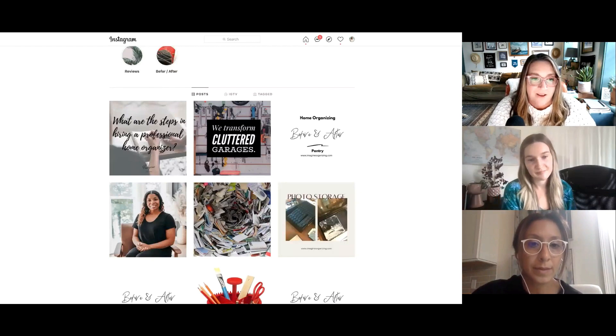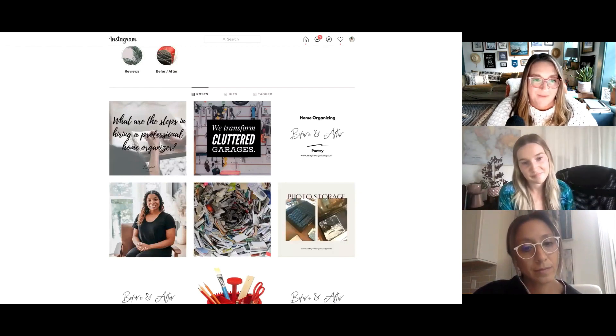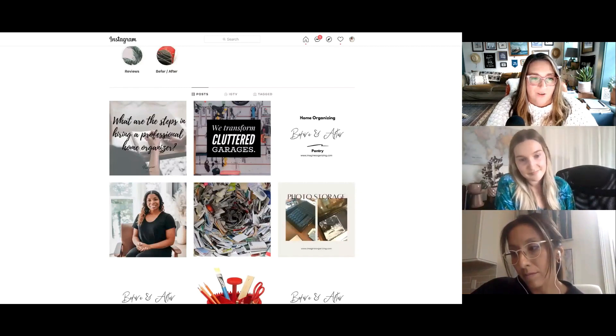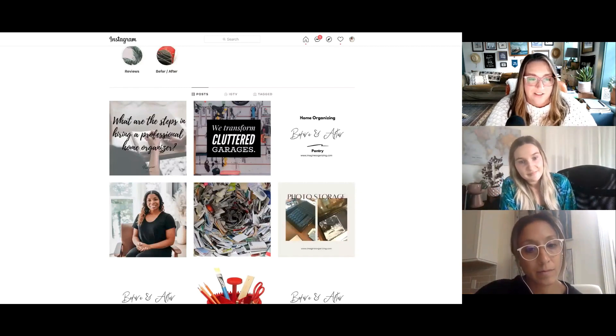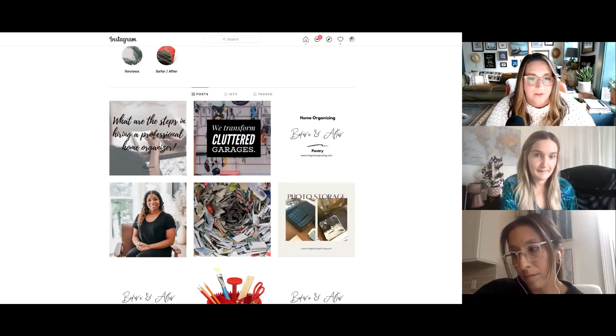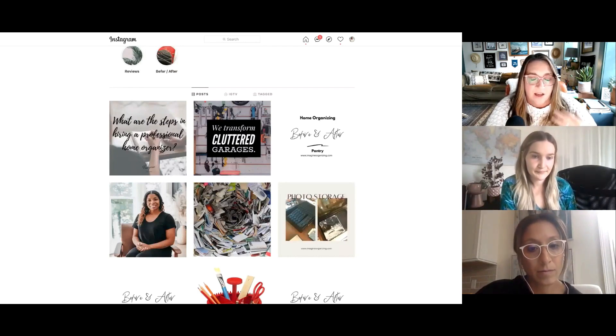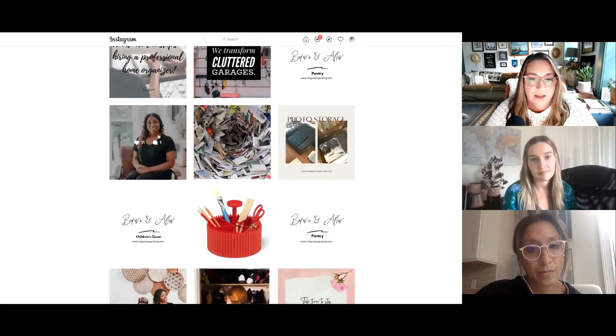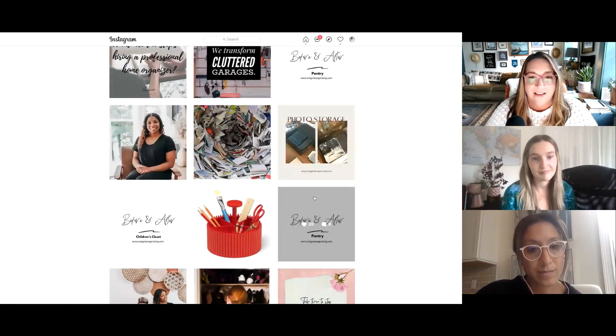The nice thing about nailing down your brand colors and fonts is that when you go to create something, you already know the color, the font, and that your logo is going on it — and you're done. Taking an hour to figure out and nail down those things can really make a difference because it helps the content creation part come really easily. I love that you include before and afters — I love looking at them.